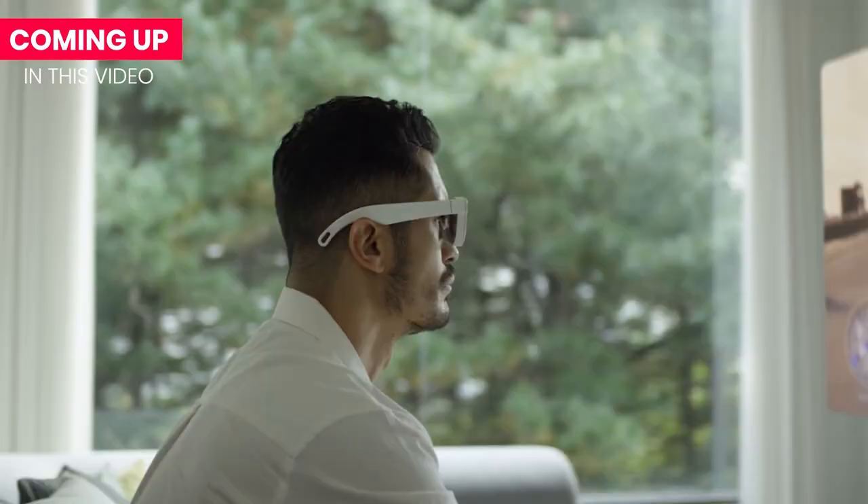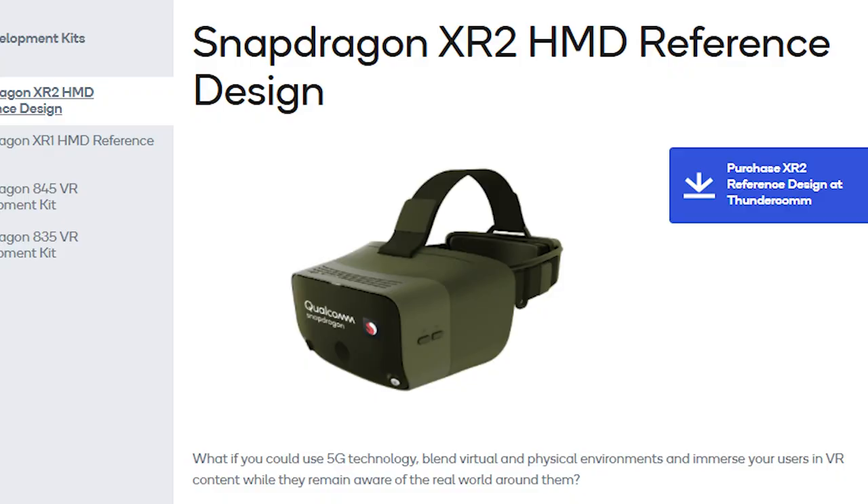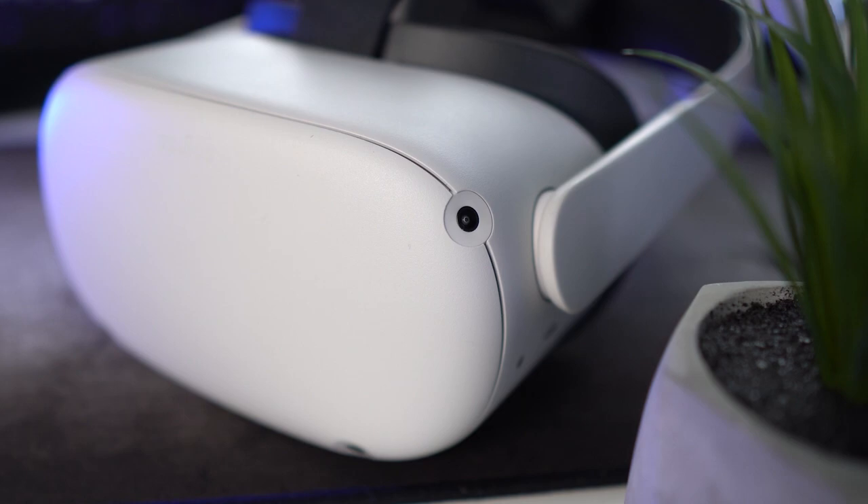And not far away in the future either — but for this year. Qualcomm makes reference designs for VR headsets too. Like last year, it was this one with the XR2 chip that's now also in the Oculus Quest 2.